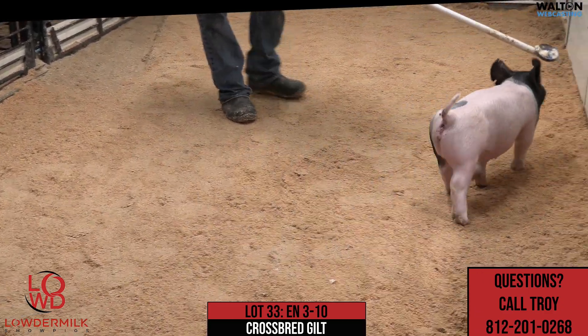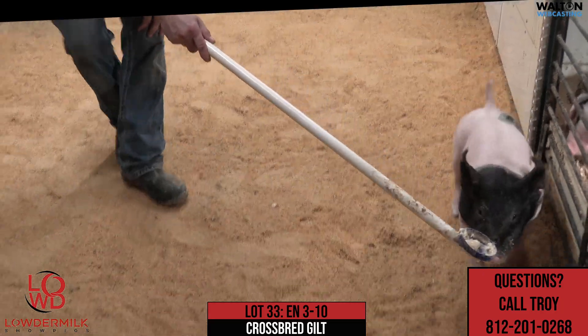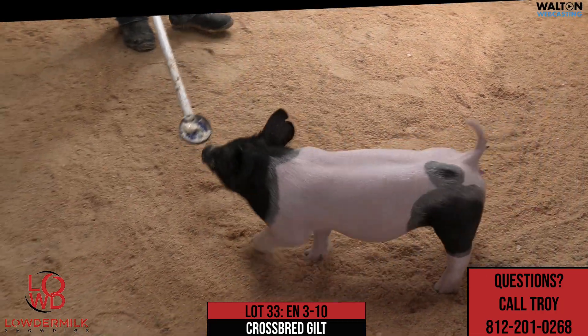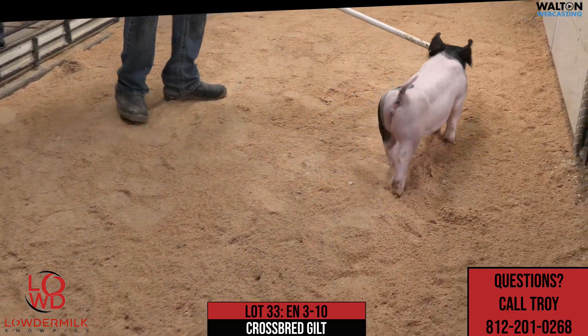Here we are with lot number 33. This is 3-10, the black-headed, black-butted gilt here on the stick right now. This would be another one of these Rightfully So, Stay Tuned, Family Ties.